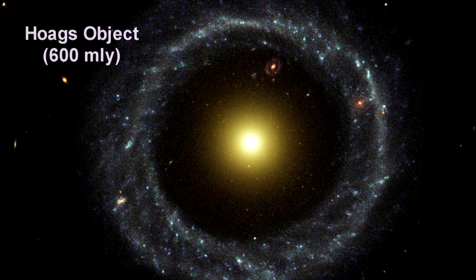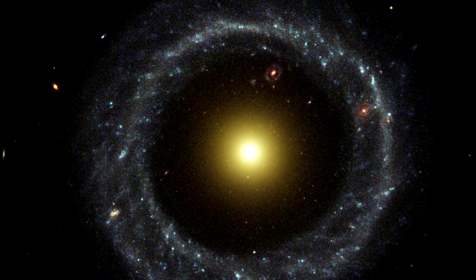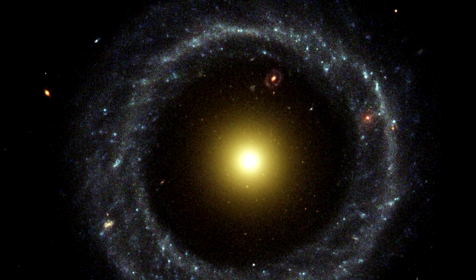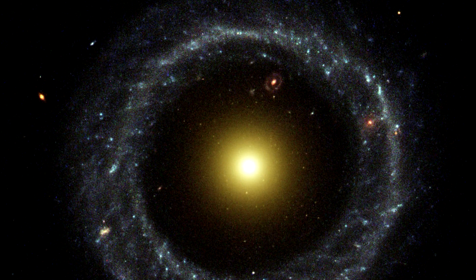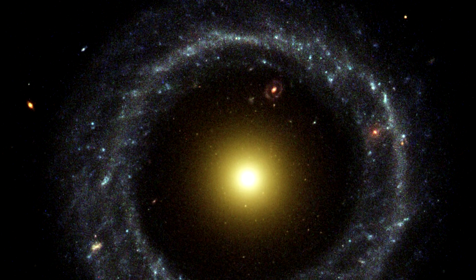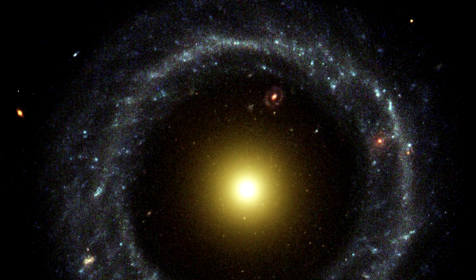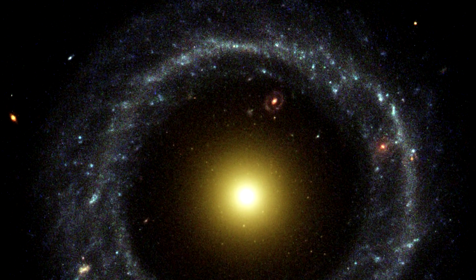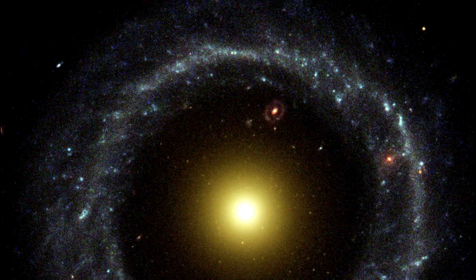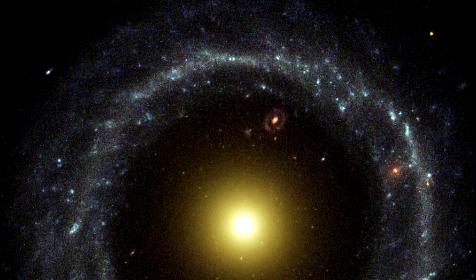A nearly perfect ring of hot blue stars pinwheels about the yellow nucleus of an unusual galaxy known as Hoag's Object. The blue ring, dominated by clusters of young, massive stars, contrasts sharply with the yellow nucleus of mostly old stars. What appears to be a gap separating the two stellar populations may actually contain some star clusters that are too faint to see. Curiously, an object that bears an uncanny resemblance to Hoag's Object can be seen in the gap at the one o'clock position — it is probably a background ring galaxy.